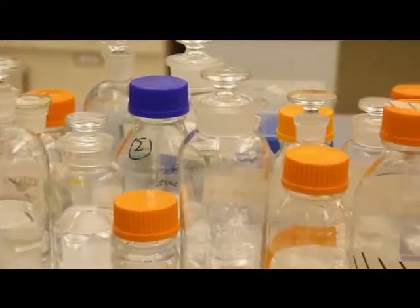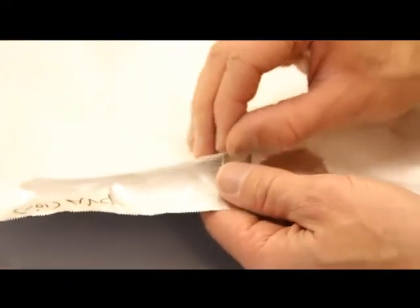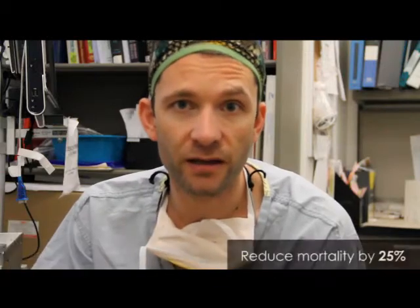There is even the possibility of spinning in local anaesthetic into our dressing, giving a significant improvement on the dressings we currently use in Canada. The Burn Survival Kit allows for burns in low-income countries to be treated earlier. This approach has the potential to reduce the incidence of scar contracture by 50% and mortality by 25%.